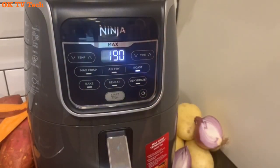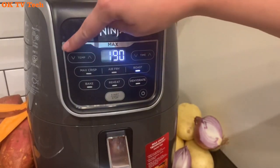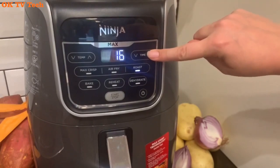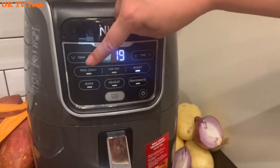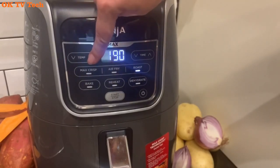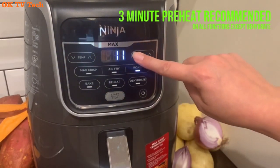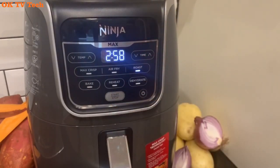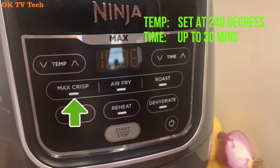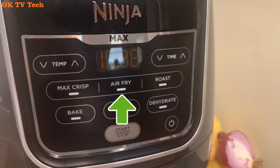The ceramic-coated non-stick basket and crisper plate fit 2 pounds of french fries. The unit will need time to preheat before coming up to temperature — we recommend preheating for 3 minutes before adding your ingredients to achieve the best results. Create flat, chip-like dehydrated foods for fun homemade snacks. The combination of low fan speed and low temperature enables thorough dehydration.